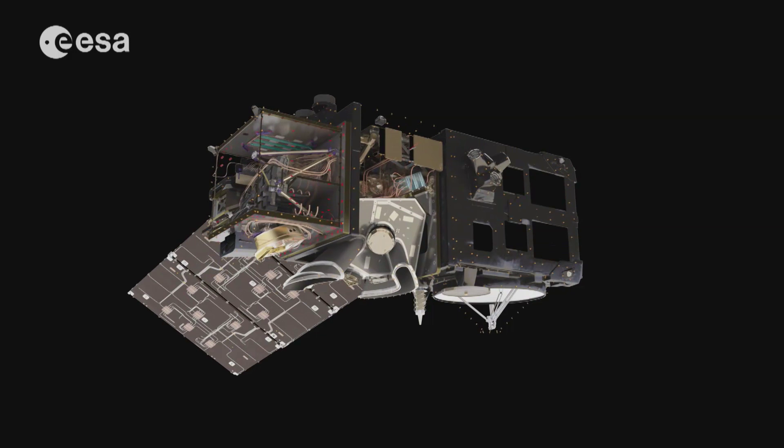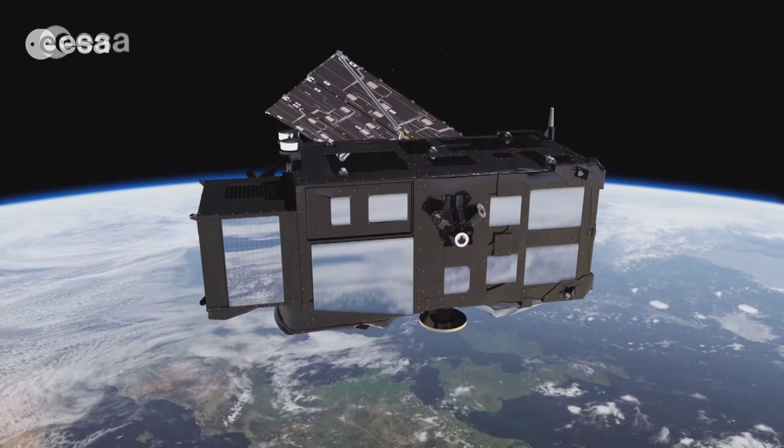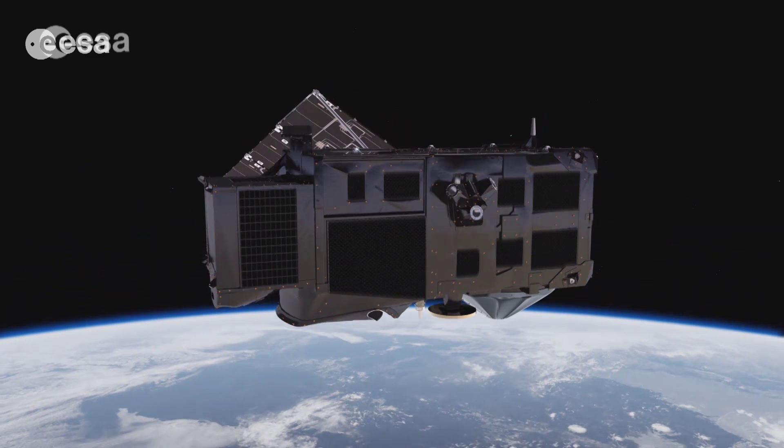What makes the Sentinel-3 so advanced is its multi-instrument payload. By combining measurements with the other instruments, like OLCI, which is on top of the satellite and analyzes the color of the surface of the Earth, it is possible, for example, to determine the constituents in the ocean and the flow on the ocean, like the presence of algae, chlorophyll, pollution, and how all these constituents move around the world.